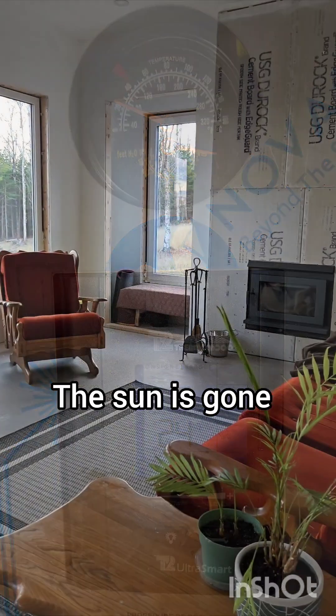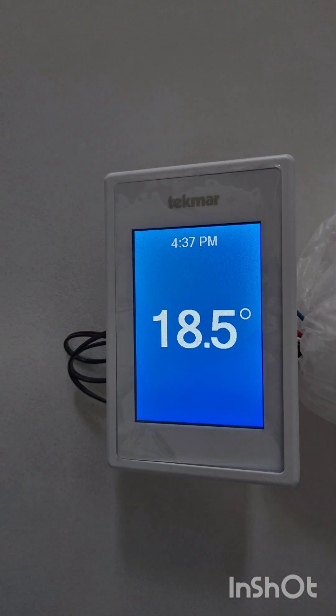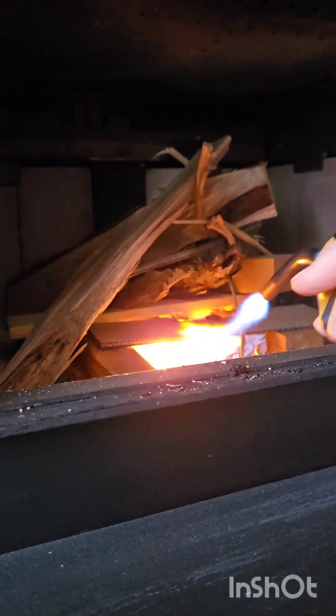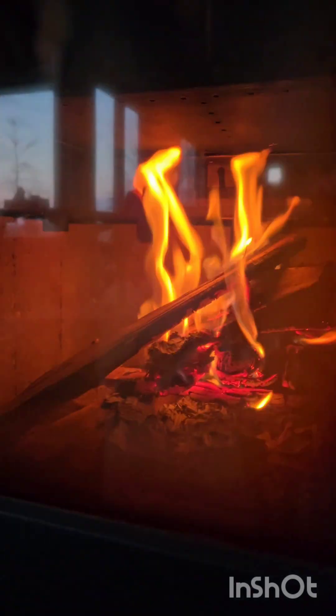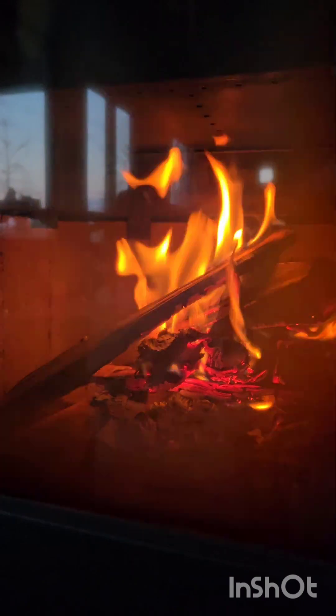Keep in mind we don't have an insulated attic yet, so that's where most of the energy is lost for now — that's going to be fixed soon. When the temperature drops, it's time to use the fireplace, which helps us avoid using electricity for as long as possible. I hope you're warm and cozy too — thanks for watching.